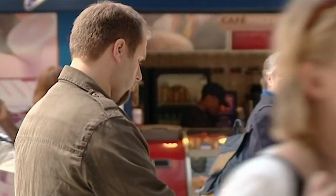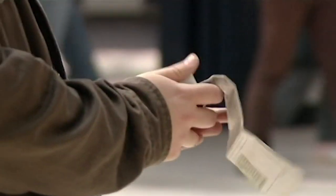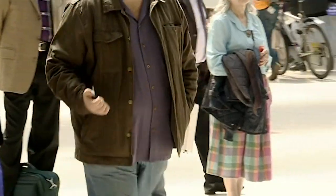Paul has to size up the shape of the wallet. The aim is to replace the mark's wallet with a piece of folded newspaper of the same size without him noticing. One bump is all it takes.